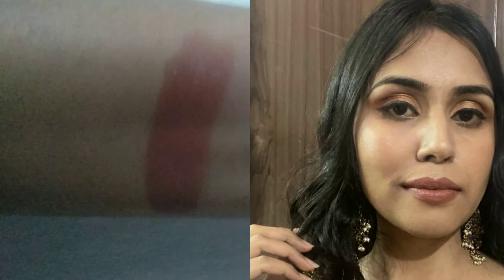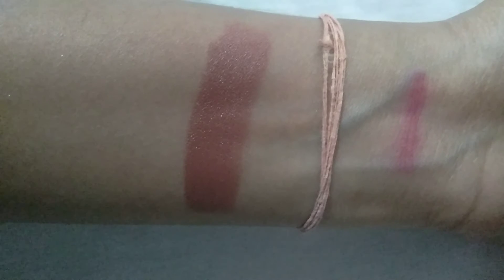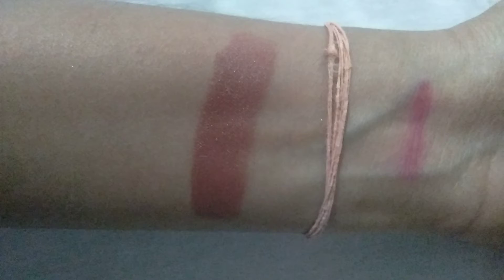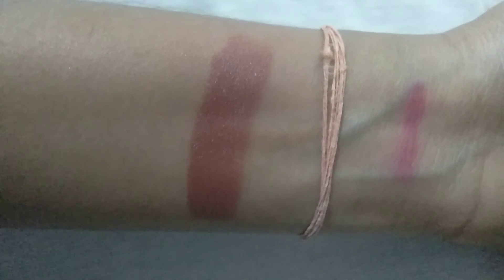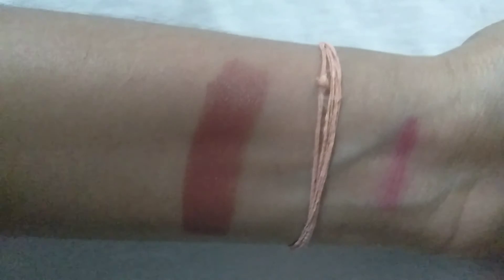It looks very pretty on medium to fairer skin tones, but for medium skin tones it can sometimes wash you out, so I like to apply a lip liner with it. For darker skin tones it can definitely wash you out — I'd recommend applying a brown lipstick underneath and then using this on top, but honestly for darker skin tones I would not recommend this lipstick as it would be a waste. It also transfers a lot — you need to reapply every one to two hours and after eating it will come off. But it's a very pretty peachy nude shade that looks great for a nude makeup look at this affordable price.